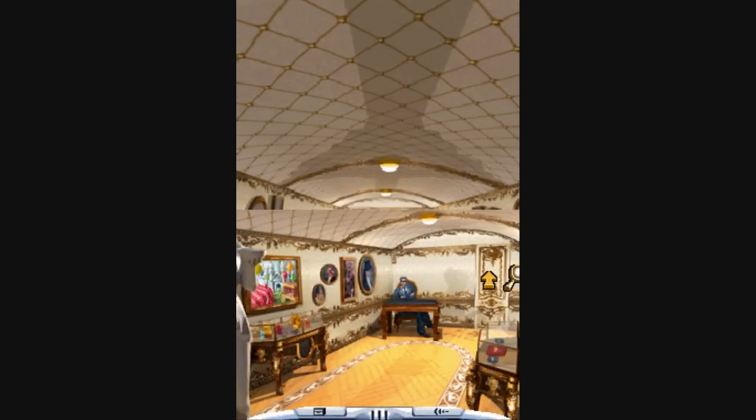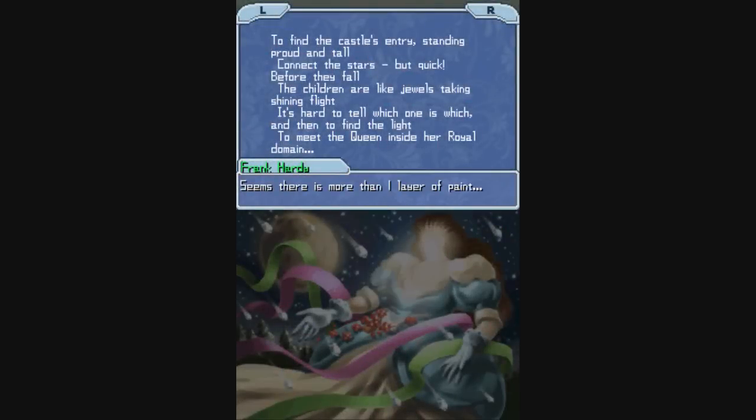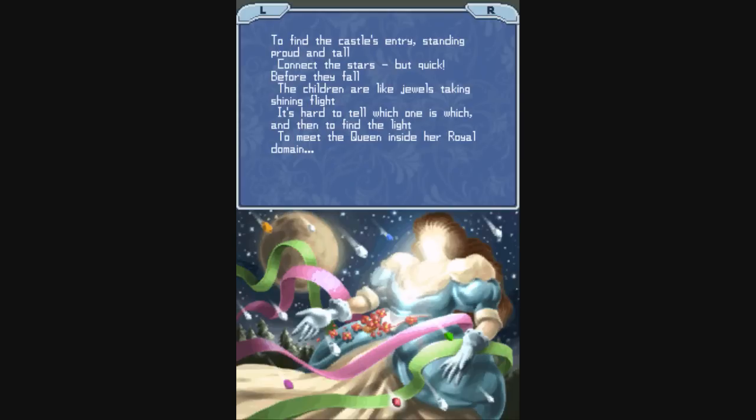Is it this one? Doesn't look like it's that one. Is it this one? We need some tools. Where are the tools? Let's hope those are the tools. I'm not exactly sure what we were doing with the tools, but I think we solved the mystery, so hooray for us.